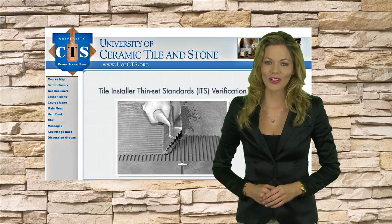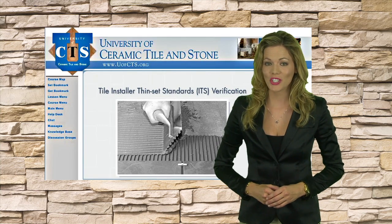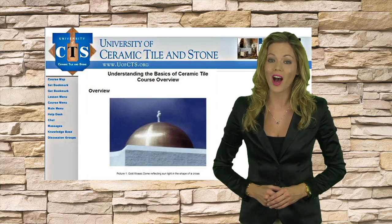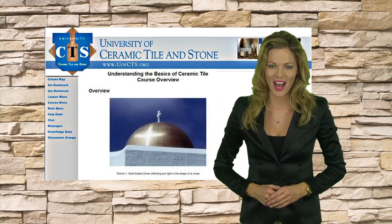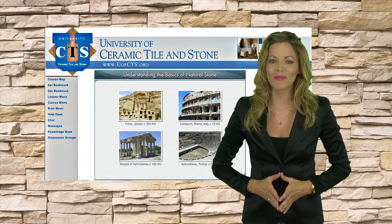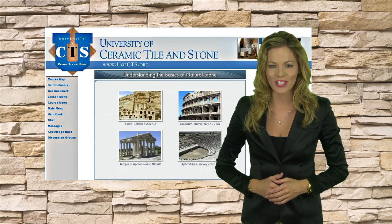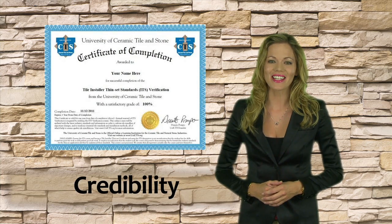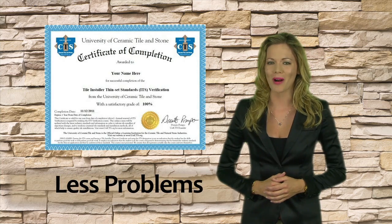The Tile Installer Thin-Set Standards Verification Course is the latest University of Ceramic Tile and Stone online course that instructs tile installers on industry standards and proper installation methods for thin-set applications. The knowledge gained from U of CTS courses empowers employees, giving them competence and credibility in the eyes of your customers, which means more sales and less problems.